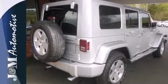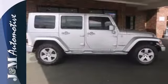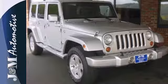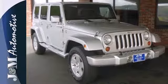Rest assured you'll be safe with anti-lock brakes, three-point seat belts, and traction control. If you don't know what a Jeep thing is, hurry in today and experience it for yourself.